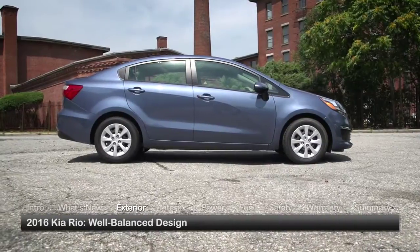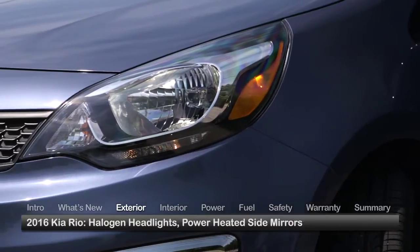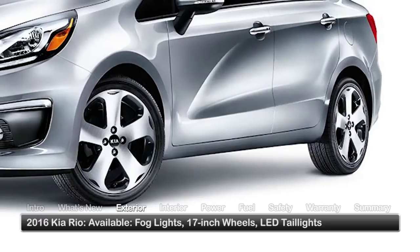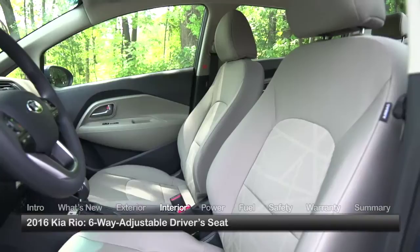The balanced exterior proportions of the Rio belie its economy car status. All trims feature halogen headlights and power-heated side mirrors. The sporty SX comes with fog lights, 17-inch wheels in place of standard 15-inch wheels, and LED tail lights.